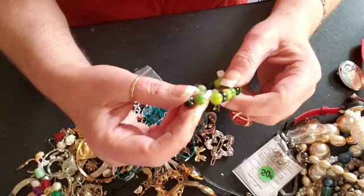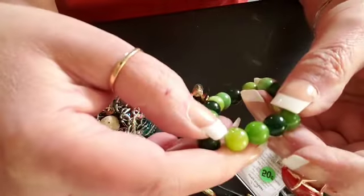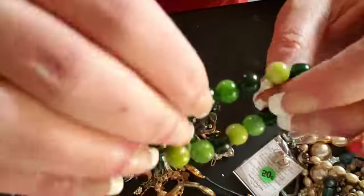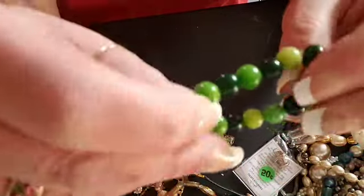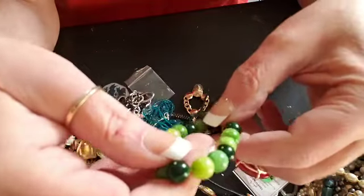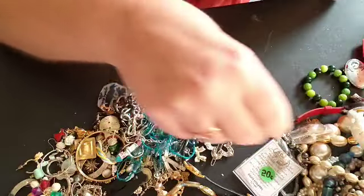Oh, here's a pretty stretchy bracelet — these are real stones, and they are pretty. Could make some pretty ear bobs. I like it.